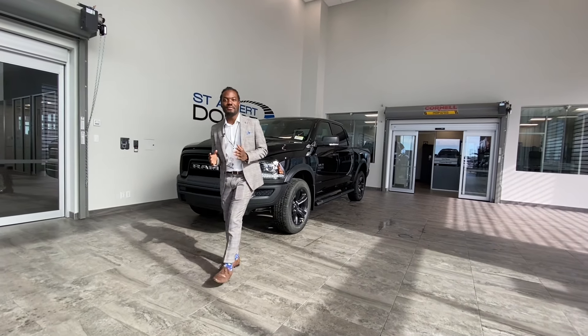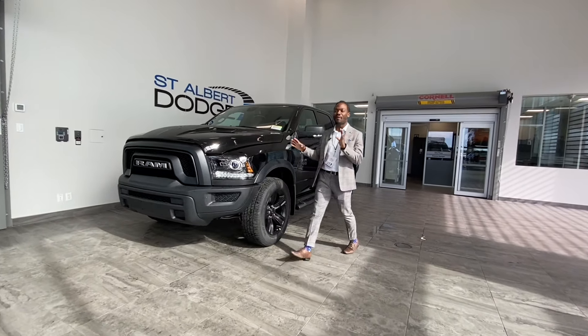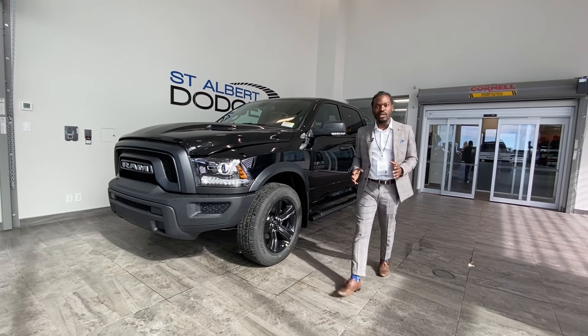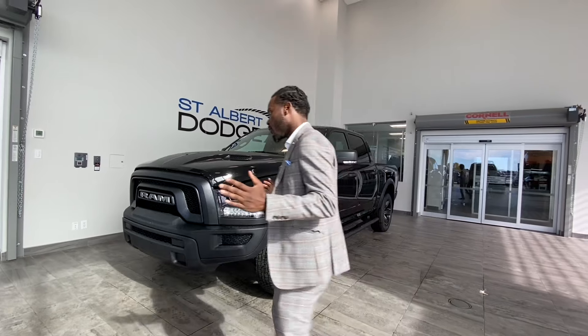Hey, what's going on guys, Ralph Joseph here at St. Albert Dodge. What I got right next to me is this black on black on black 2021 RAM 1500 Warlock.